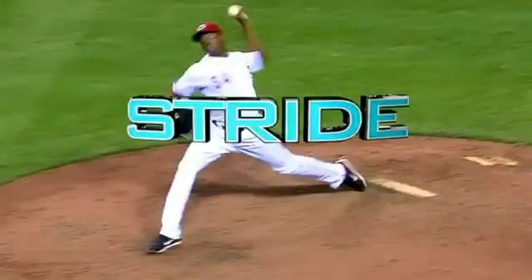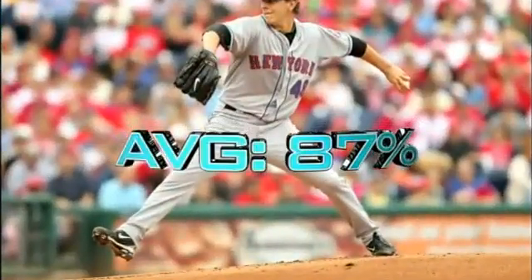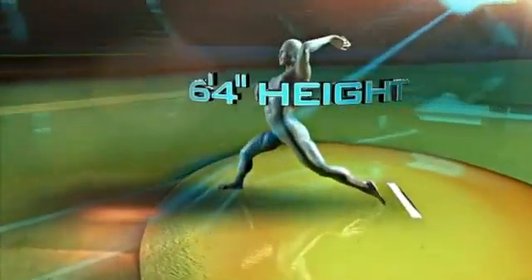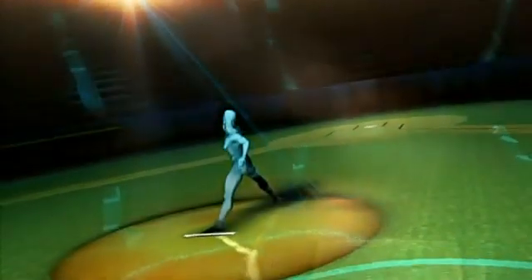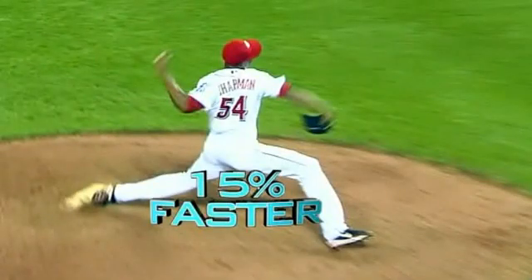First, his stride. The typical stride length for a pitcher is about 87% of his height. But Chapman's stride averages 120% of his 6'4" height, approaching 7½ feet. His stride isn't just long — it's fast, taking only 8 tenths of a second, 15% faster than average pitchers.